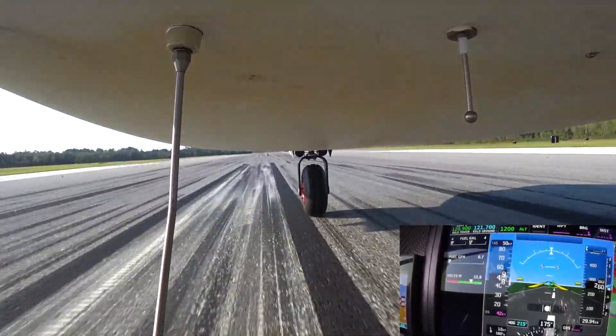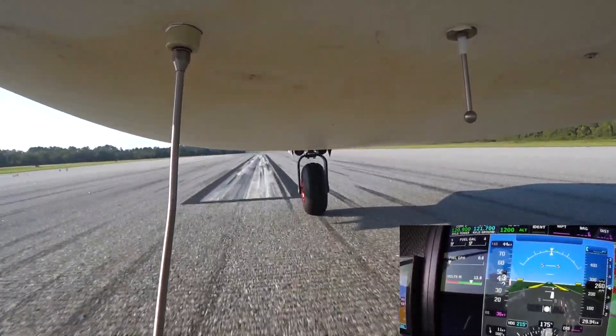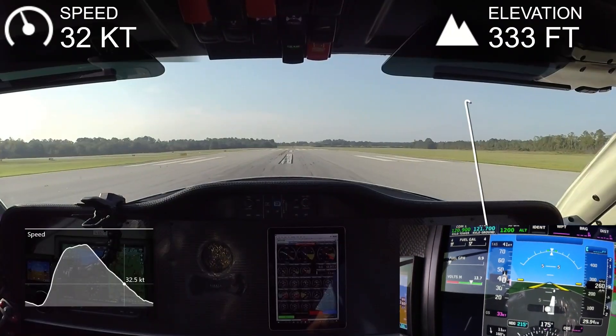For those of you who've noticed a bit of shimmy in the nose wheel, that's totally acceptable as long as the internal damper keeps it under control. Being a castering nose wheel, it's going to do that.